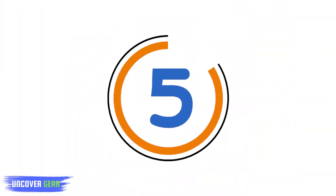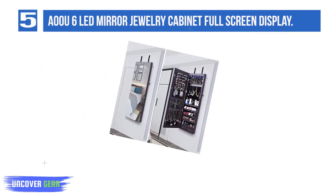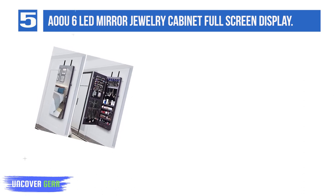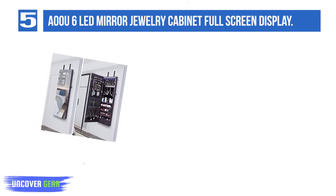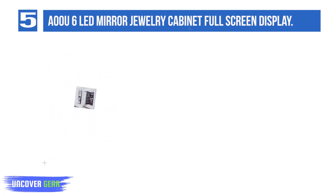List number 5: AO 6 LED Mirror Jewelry Cabinet Full Screen Display. As a delicate woman, you absolutely need this AO full-length mirror jewelry organizer. This jewelry cabinet features a two-in-one design, which can be used as a full-length mirror and can also store your jewelry.